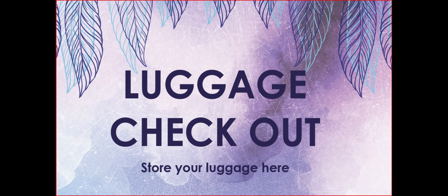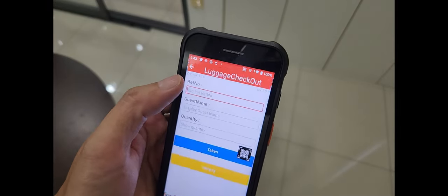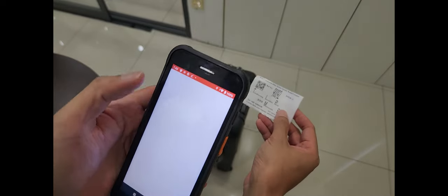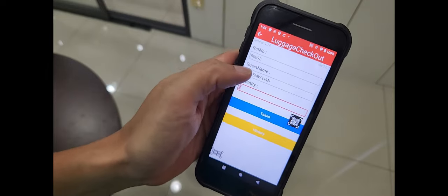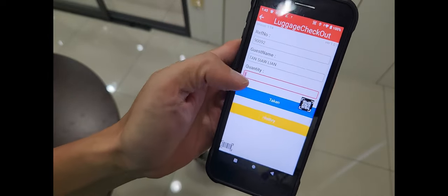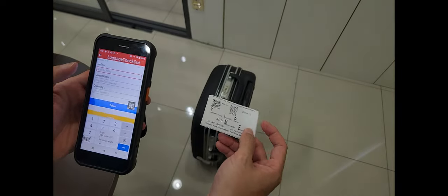For returning luggage to your customer, run the checkout process. Key or scan in the reference number on the ticket. A basic verification involves requesting the guest to read out their name, then verify the name displayed on screen to make sure the correct guest picks up the correct luggage. If the verification is correct, return the luggage to the guest and click on the 'Taken' button.